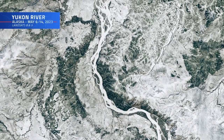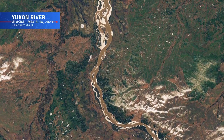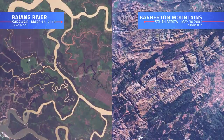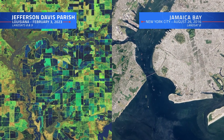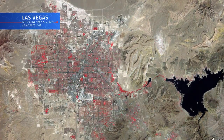Images that not only capture the imagination, but more importantly, tell a story. A story of our planet's surface, ever evolving. A patchwork of rivers, mountains, deserts, oceans, farmlands, and cities. A story told over the course of days, months, years, and decades.